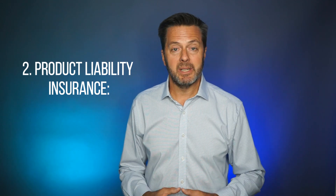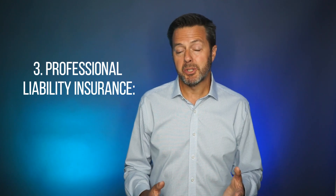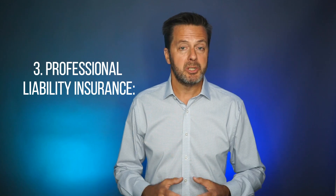The next one is product liability insurance. Biotech products, such as drugs and medical devices, have far-reaching impacts if something goes wrong. Product liability insurance covers legal costs and damages if your product causes harm or fails to perform as intended. Next is professional liability, also known as E&O, or errors and omissions insurance, which protects against claims from negligence or failure to perform professional duties. This is crucial for biotech companies that provide professional services or advice.